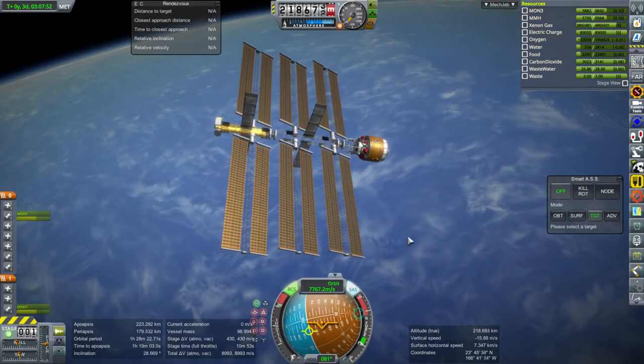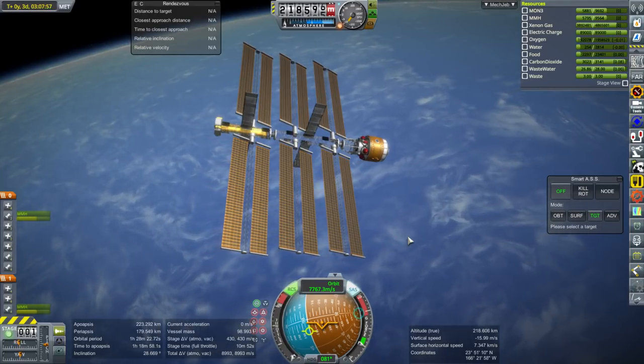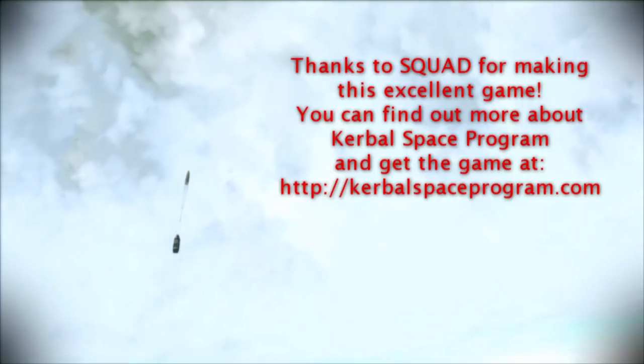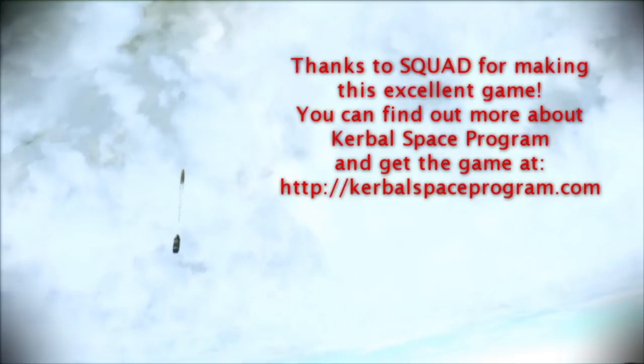If you did enjoy this video, please do press like. If you have any comments or suggestions, please leave them in the comment section below, and I'll see you next time. Thank you.